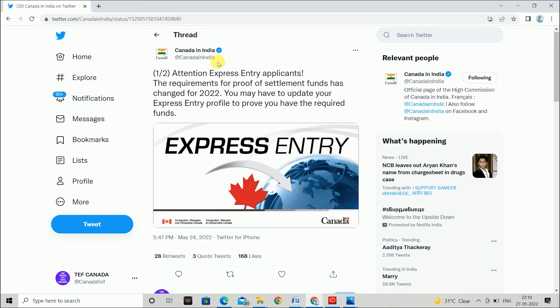They have given a good update here. Let's read it. Attention Express Entry Applicants: the requirements for proof of settlement funds has changed for 2022. This is the first requirement for Express Entry applicants to show the funds. You may have to update your Express Entry profile to prove you have the required funds.